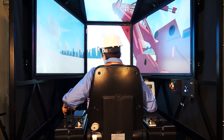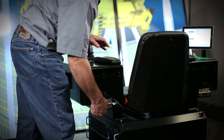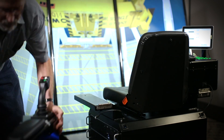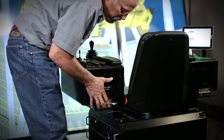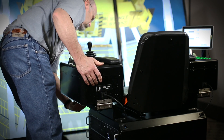GlobalSim sets the industry standard with realistic motion systems. To get the most value from the simulator, it is important to provide training on more than one type of equipment. In most cases, GlobalSim designs the simulators with interchangeable controls. Changing from one type of crane to another only takes a few moments.